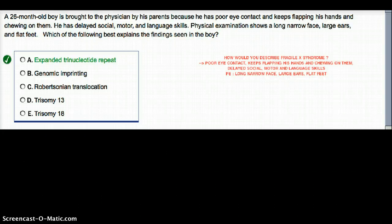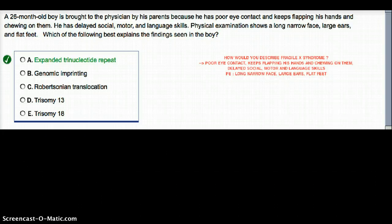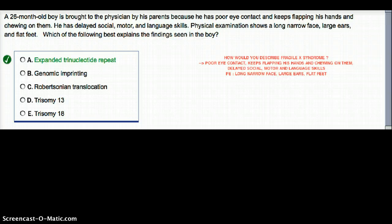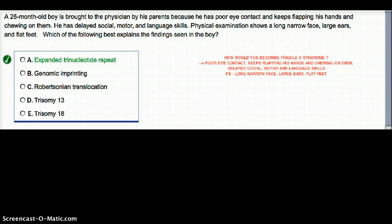This question deals with a 26-month-old boy who is brought to the physician by his parents because he has poor eye contact and keeps flapping his hands and chewing on them. He has delayed social, motor, and language skills. Physical exam shows a long, narrow face, large ears, and flat feet. Which of the following best explains the findings in this boy?